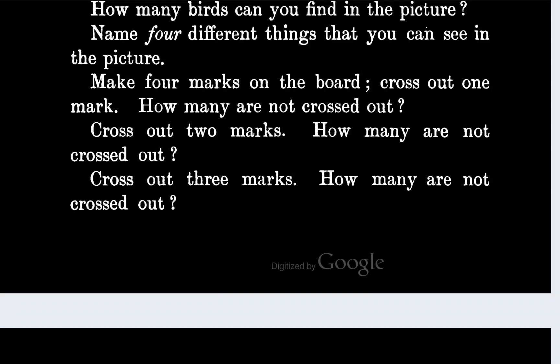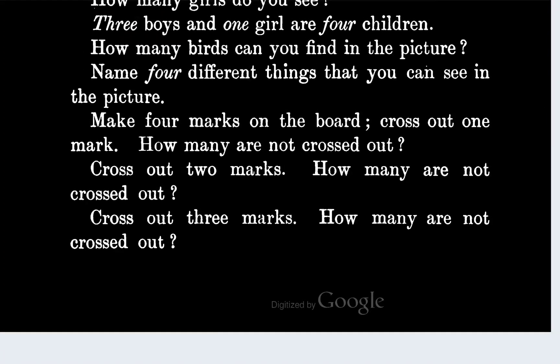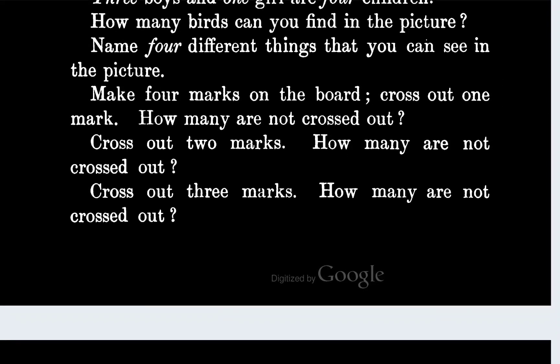Cross out three marks — three marks are crossed out? I don't get it. I only have four marks, I've already crossed out one, then I crossed out two — how can I cross out three marks? I only have a couple left. That doesn't make any sense. How many marks are not crossed out? I don't know, because you can't cross out three marks if you only have one mark left.